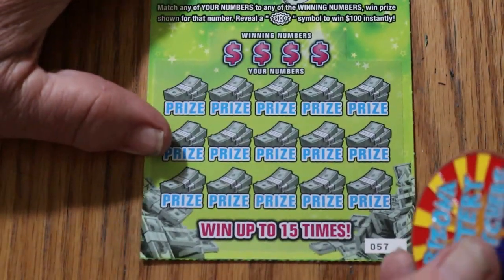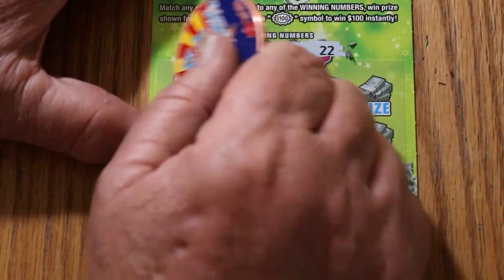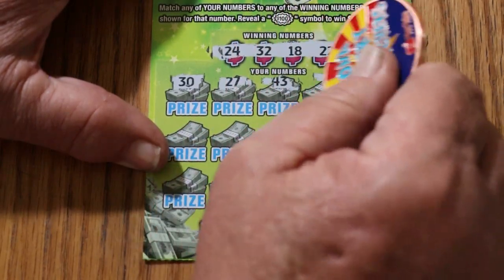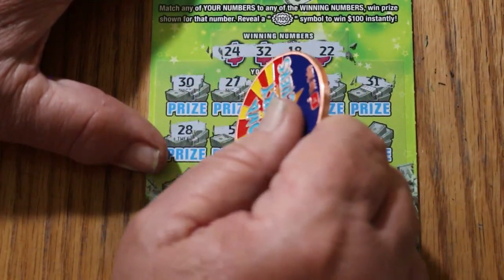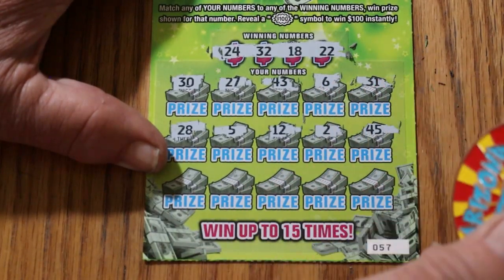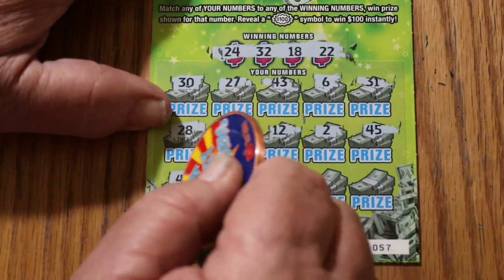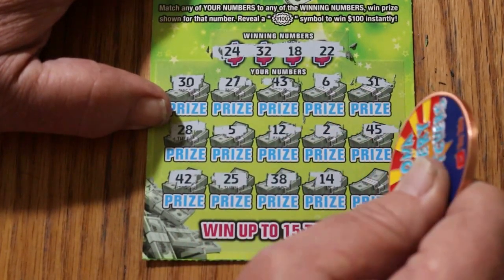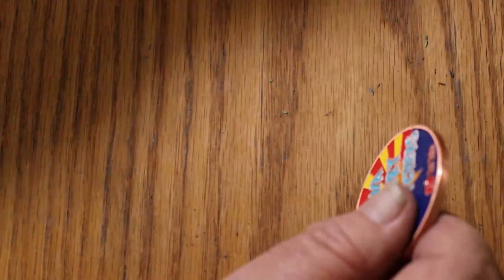Ticket 57. Winning numbers: 24, 32, 18, and 22. Numbers revealed: 30, 27, 43, 6, 31, 31, 5, 12, 2, 45, 42, 25, 38, 14, 34. Nothing.